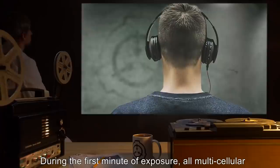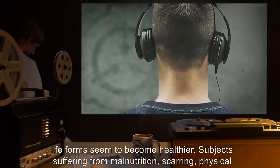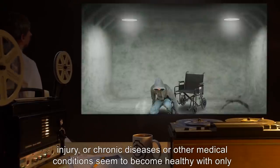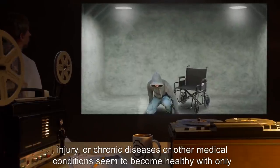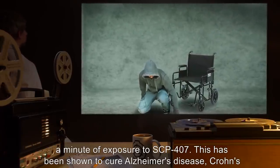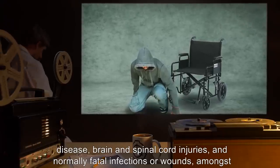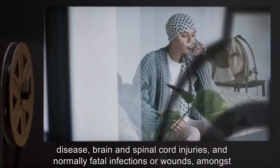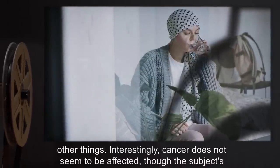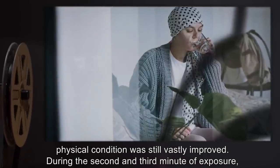During the first minute of exposure, all multicellular life forms seem to become healthier. Subjects suffering from malnutrition, scarring, physical injury, or chronic diseases seem to become healthy within only a minute of exposure to SCP-407. This has been shown to cure Alzheimer's disease, Crohn's disease, brain and spinal cord injuries, and normally fatal infections or wounds, amongst other things. Interestingly, cancer does not seem to be affected, though the subject's physical condition was still vastly improved.